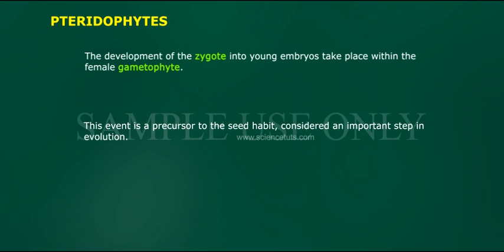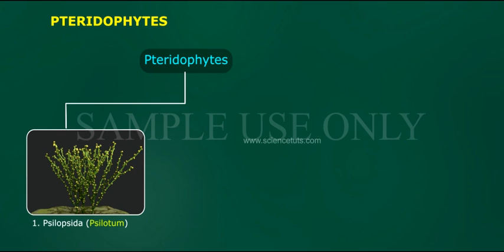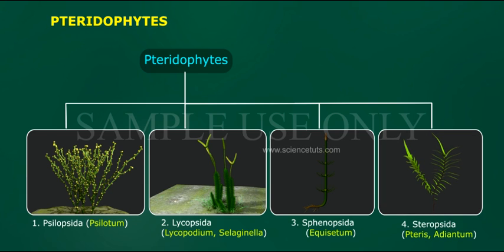Considered an important step in evolution, Pteridophytes are classified into four classes: 1. Psilopsida, represented by Psilotum. 2. Lycopsida, represented by Lycopodium and Selaginella. 3. Sphenopsida, represented by Equisetum. 4. Pteropsida, represented by Pteris and Adiantum.